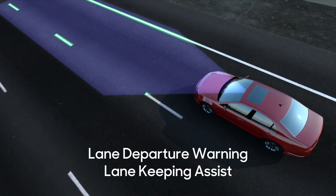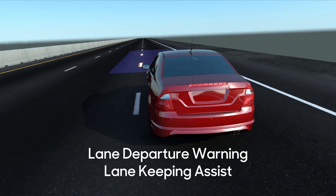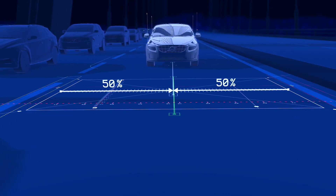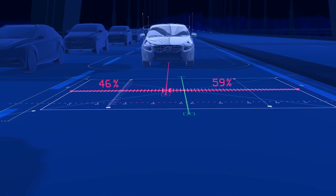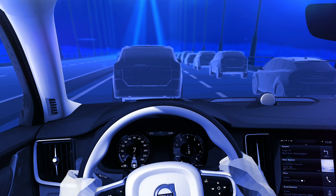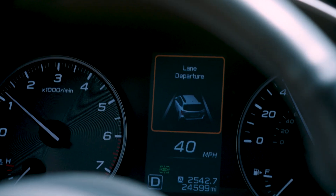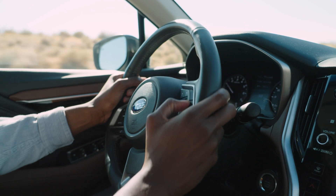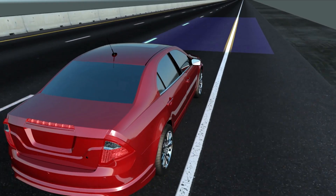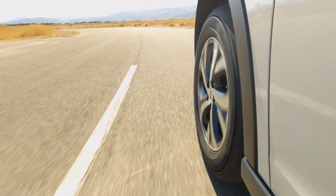Lane Departure Warning and Lane Keeping Assist systems go hand in hand. Using the camera systems, Lane Departure Warning literally looks at the lines on the road, and if the system thinks you're starting to drift out of your lane, it signals a warning — usually a combination of a tone, a message on the dash, and a vibration through the steering wheel. Lane Keeping builds on this by monitoring the lines, and it actually helps you steer by turning the wheel on gentle curves.